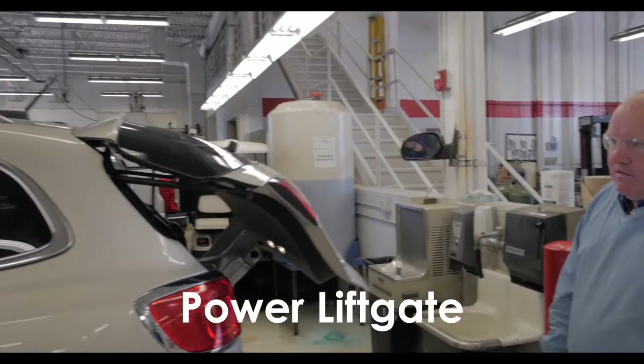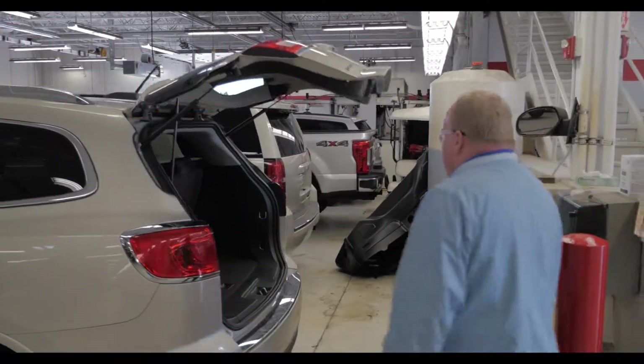Power liftgate — all the Leather Group models have a power liftgate, so just a fantastic rig.